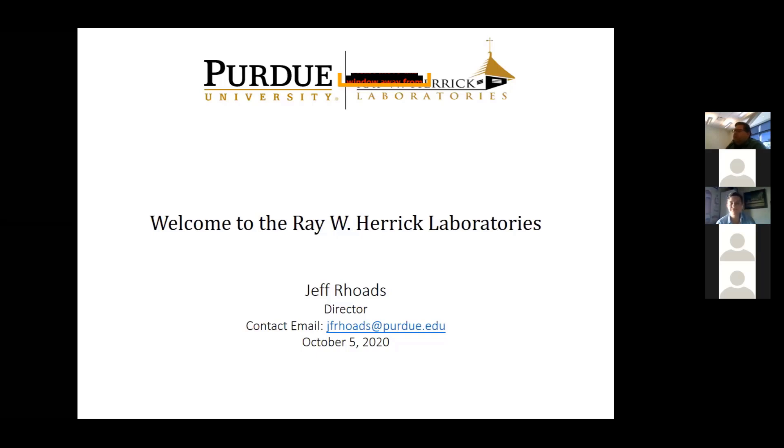Let's go ahead and get going this afternoon. My name is Jeff Rhodes, Professor of Mechanical Engineering, as well as currently the Director of the Ray W. Herrick Laboratories. I want to thank you all for swinging by today. We're going to do this informally to get as many people to participate as we can. The plan for today is I'm just going to give about a 10 minute overview of the laboratories.